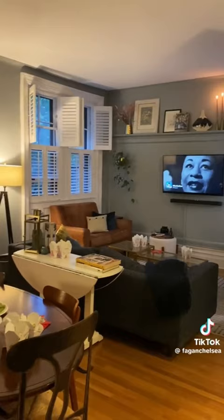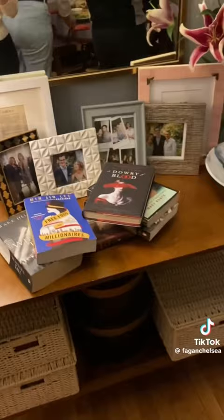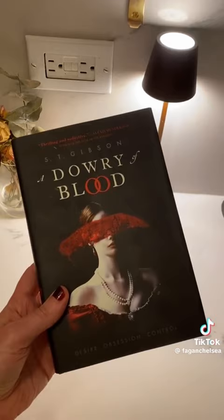We ordered pizza for the main course but those finger foods were such a hit. At my parties I also like to do themed book swaps. This one was either fall or NYC vibes — of course I had to go with A Dowry of Blood.